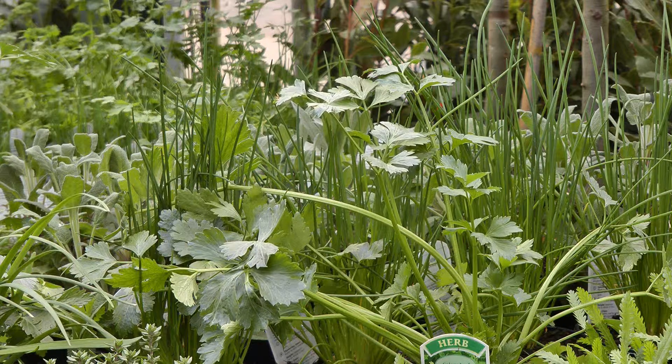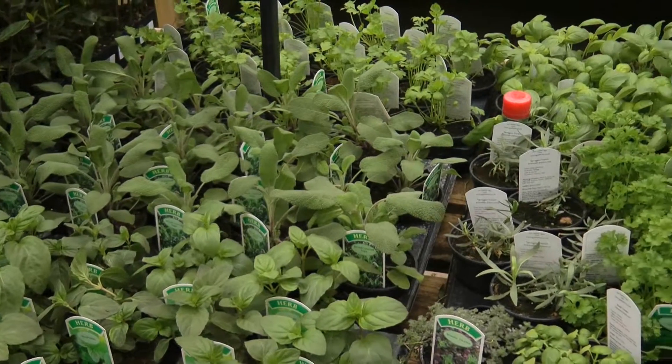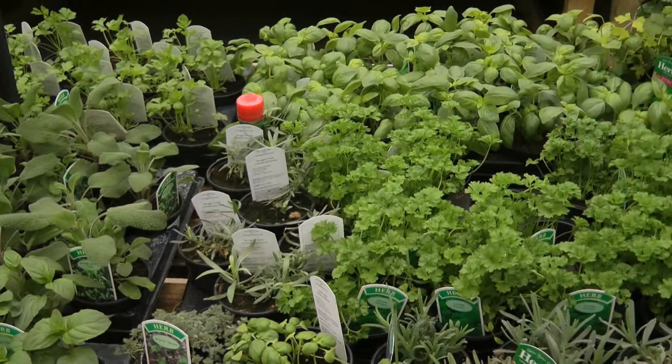Have you tried growing your own herbs yet? They can be grown in pots on the windowsill or in the garden. As well as parsley, we have many other herbs available.